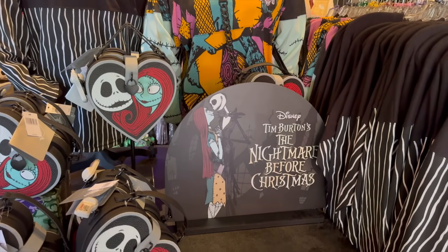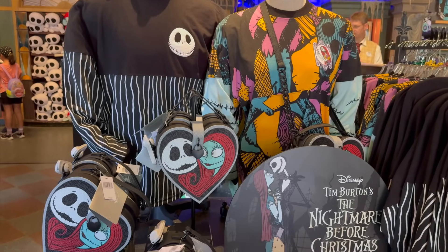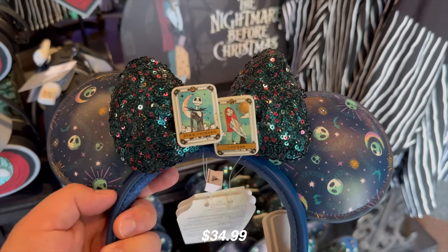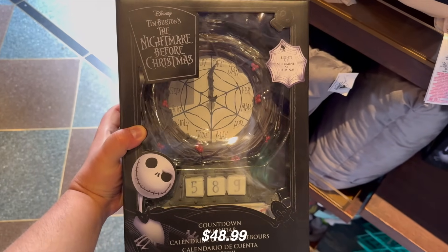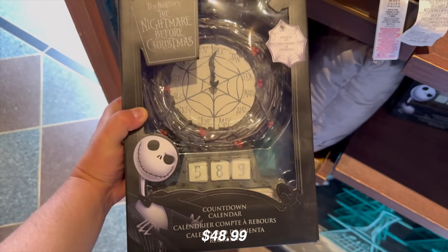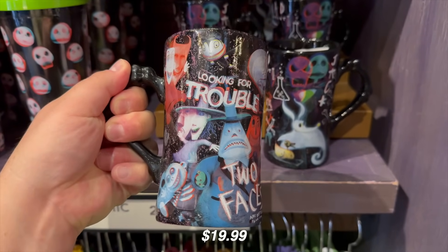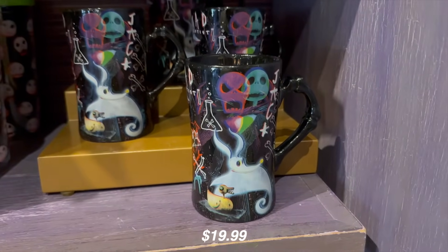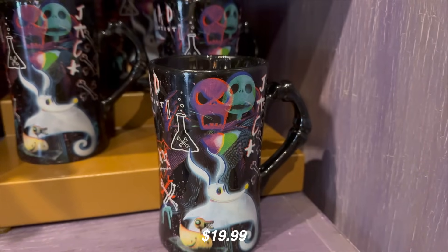Inside, they have plenty of Nightmare Before Christmas stuff every year during Halloween season — pretty much year round. One really cool item is the Jack and Sally headband with tarot card designs. For $48.99, there's the Nightmare Before Christmas countdown calendar — kind of cool since you can count down to Christmas all year round. And for $19.99, there's a Nightmare Before Christmas holiday mug that says 'Looking for trouble, two faces are better than one,' with Jack and Zero on the front.